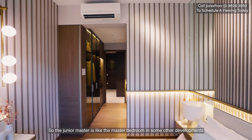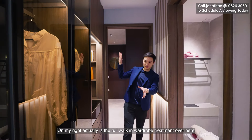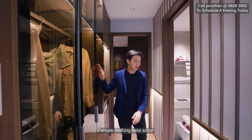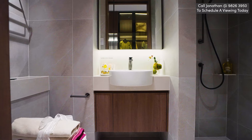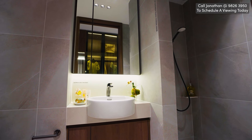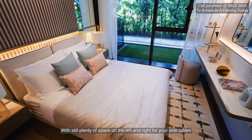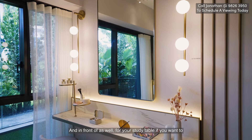This Junior Master is like the master bedroom in some other developments. On my right is the full walk-in wardrobe — there's plenty of space for your clothes. On my left is the Junior Master bathroom. Right in front is the Junior Master bed, a queen size with still plenty of space on the left and right for your side tables, and in front for a study table if you wanted one.